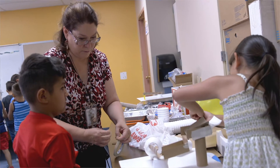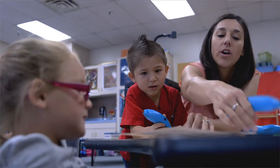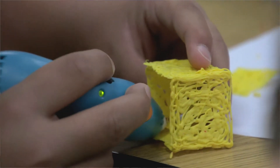The students actually get quality time with the teachers. They're really able to focus on circuitry, robotics, 3D printing, and also simple machines.